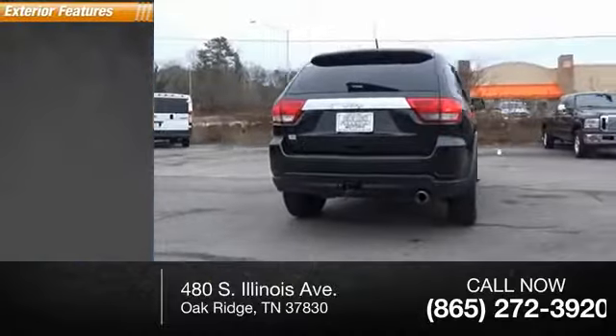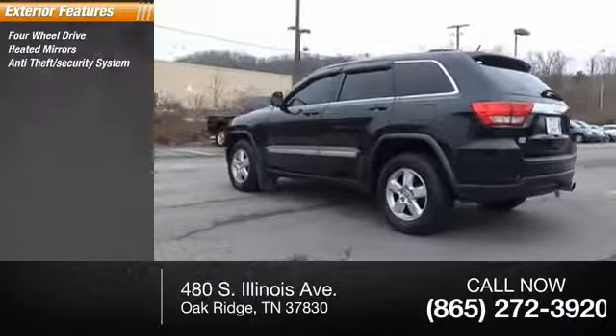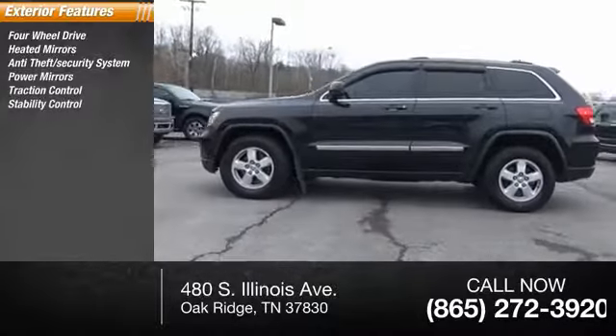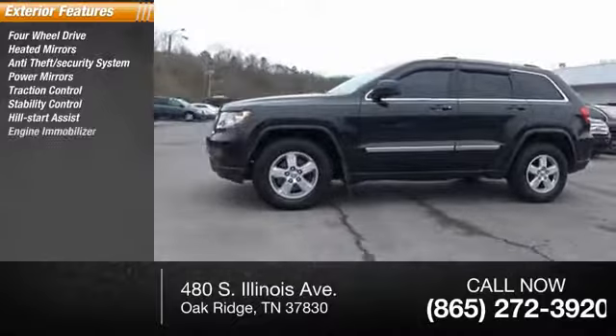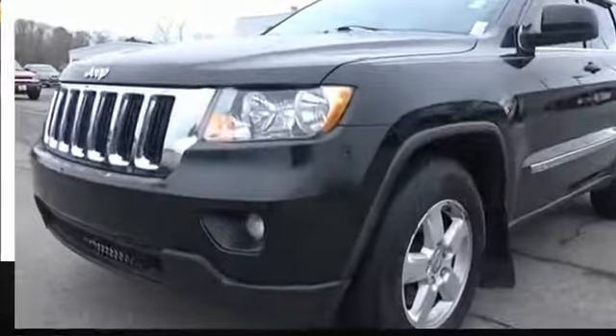Here are some of this vehicle's great options: four-wheel drive, heated mirrors, anti-theft security system, power mirrors, traction control, stability control, hill start assist, engine immobilizer, power door locks, power with two-stage unlock, privacy glass.